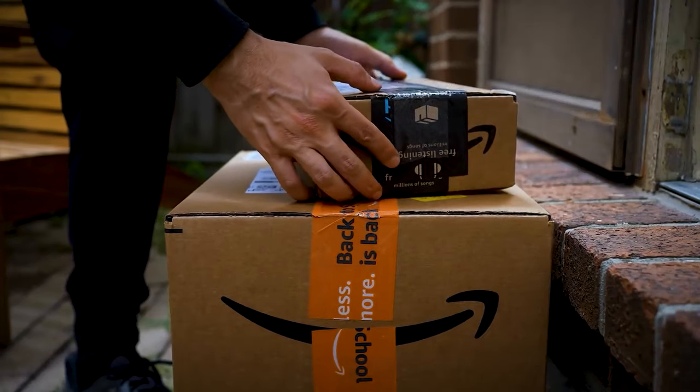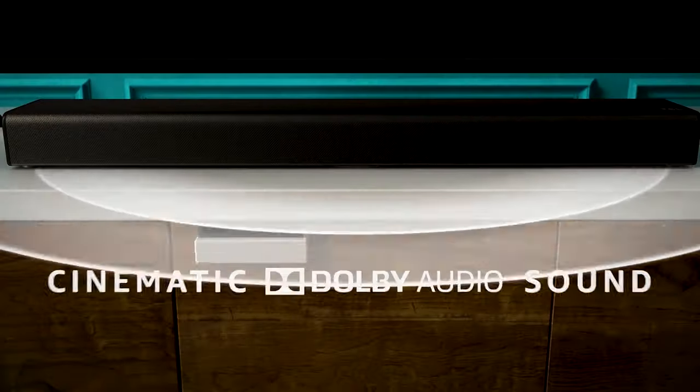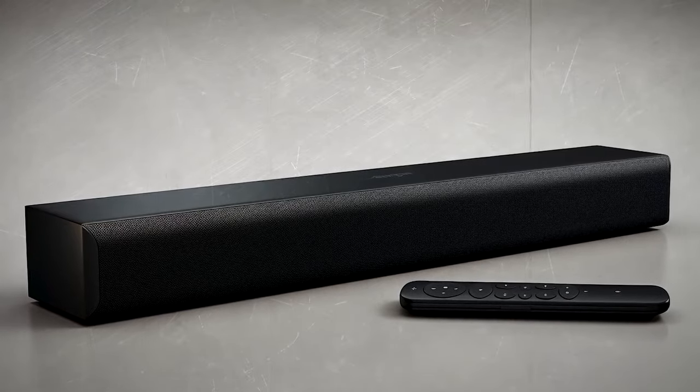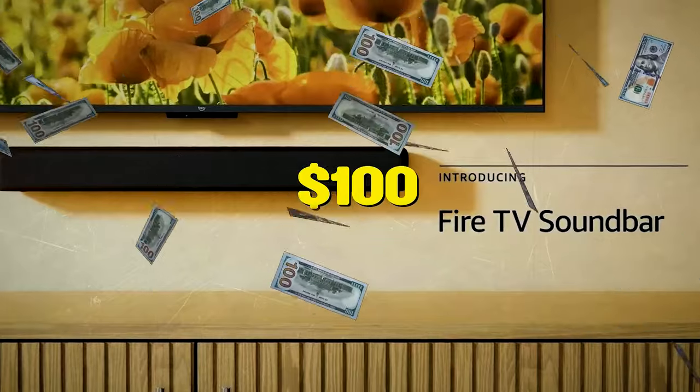And to satisfy your Amazon obsession, here's the latest Fire TV Soundbar, which can enhance your TV audio with its dual speakers and give you access to a 3D virtual surround sound experience with its DTS Virtual X and Dolby Audio support. Get it for just $100 in this Black Friday sale before it runs out of stock.